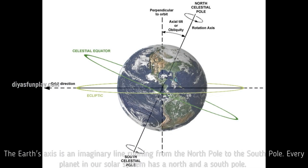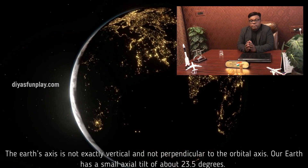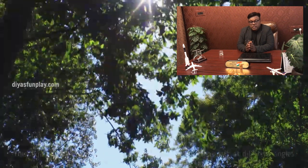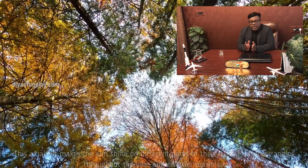The Earth's axis is an imaginary line running from the North Pole to the South Pole. Every planet in our solar system has a North and a South Pole. The Earth's axis is not exactly vertical and not perpendicular to the orbital axis. Our Earth has a small axial tilt of about 23.5 degrees. Axial tilt is the angle between the Earth's rotational axis and its orbital axis. This axial tilt makes the Sun shine on different parts of the Earth at different angles throughout the year and enables seasons.